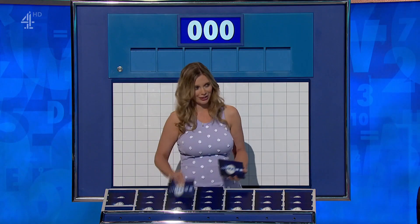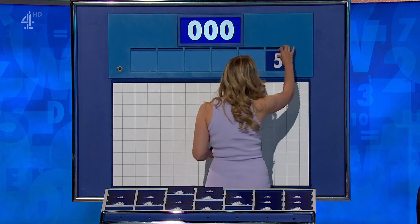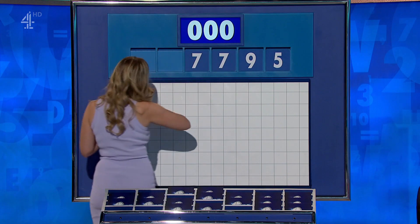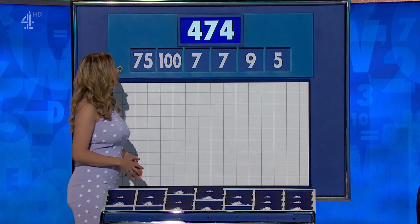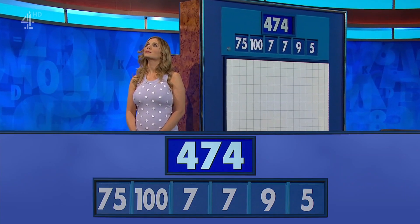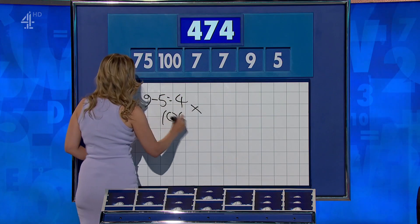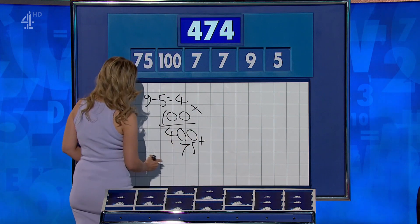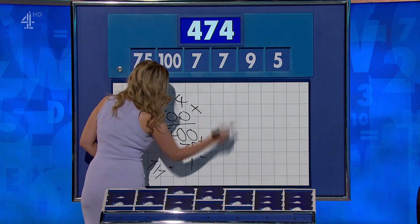You can indeed. Two large ones especially for you, and four little ones — ten points coming up. The little ones this time are five, nine, seven, and another seven. And the large ones: one hundred and seventy-five. And your target: four hundred and seventy-four. It's four times a hundred — four hundred — plus seventy-five: four-seven-five. Seven divided by seven is one. Minus that. Very well earned — ten points.